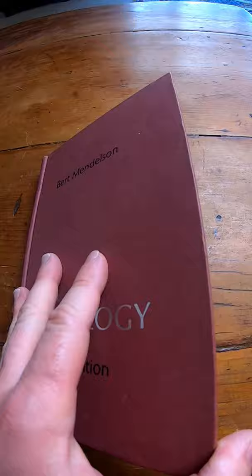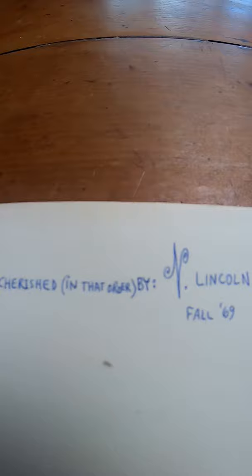If you open it, we can look at the cover. Look at this — someone signed it. Anne Lincoln, fall 1969. Owned and cherished in that order.